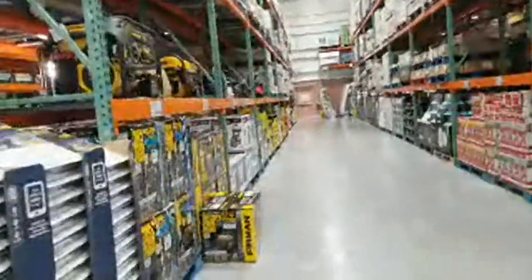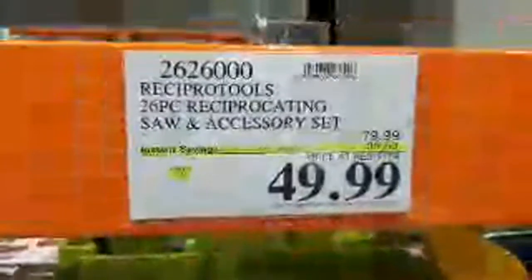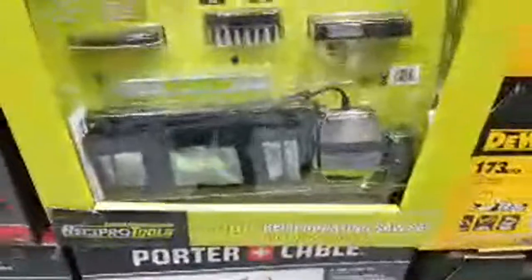My now-famous DeWalt tool set is still here at $99 — it just doesn't want to move. Hopefully they'll drop the price like they did with another one before Father's Day. They also have this reciprocating saw set, 26 pieces, dropped $30 from $79.99 down to $49.99. It's got a scrubbing brush, all sorts of attachments, a charger, battery, and carrying case — pretty decent for $49.99.